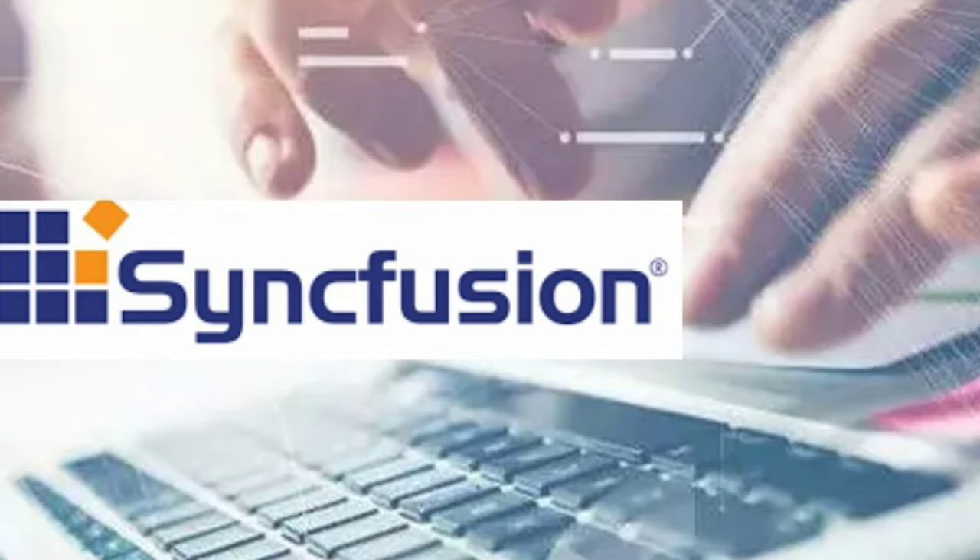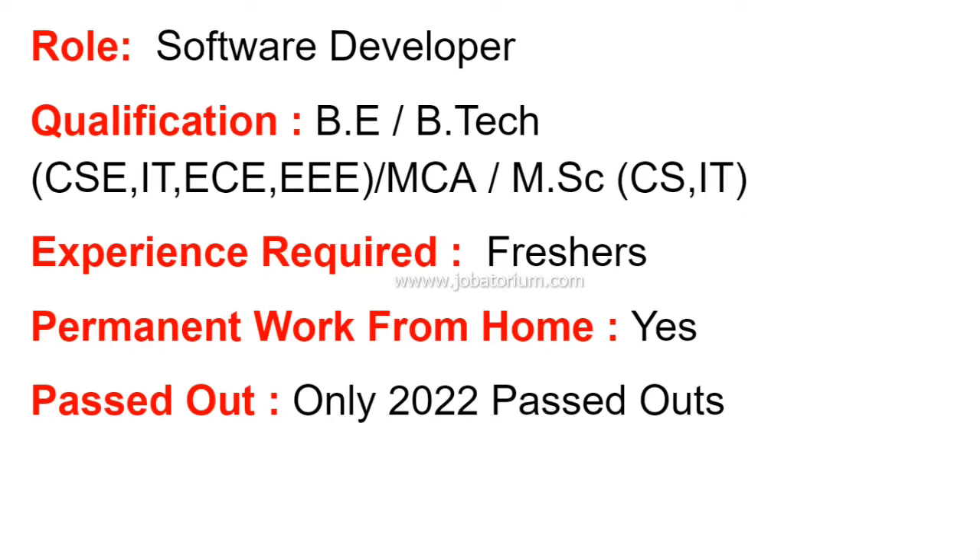The company is called Syncfusion Software Private Limited. Syncfusion Software Private Limited is an MNC company with headquarters in the USA. They have an offshore site in Chennai and Bangalore, India.